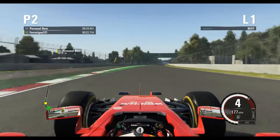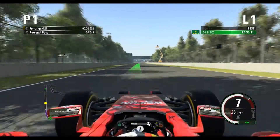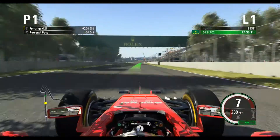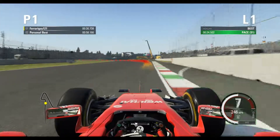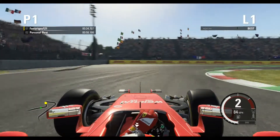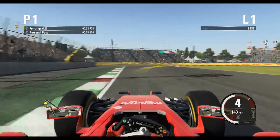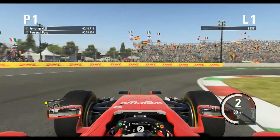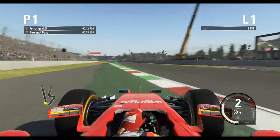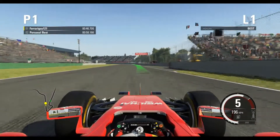Turn 1, turn 2, and turn 3 is a chicane — much like the old Singapore Sling in Singapore. Now the second DRS straight before turns 4 and 5, also a chicane. You've got to steer it well.